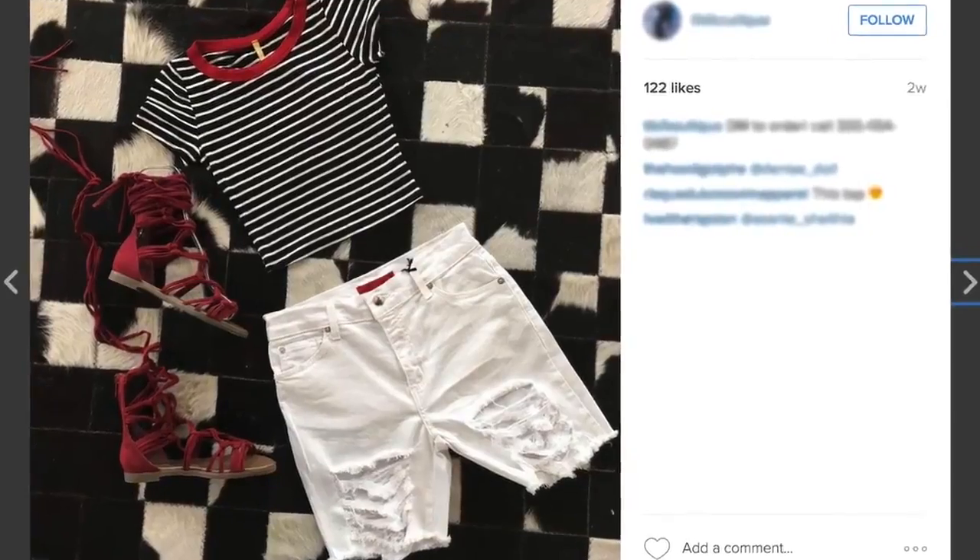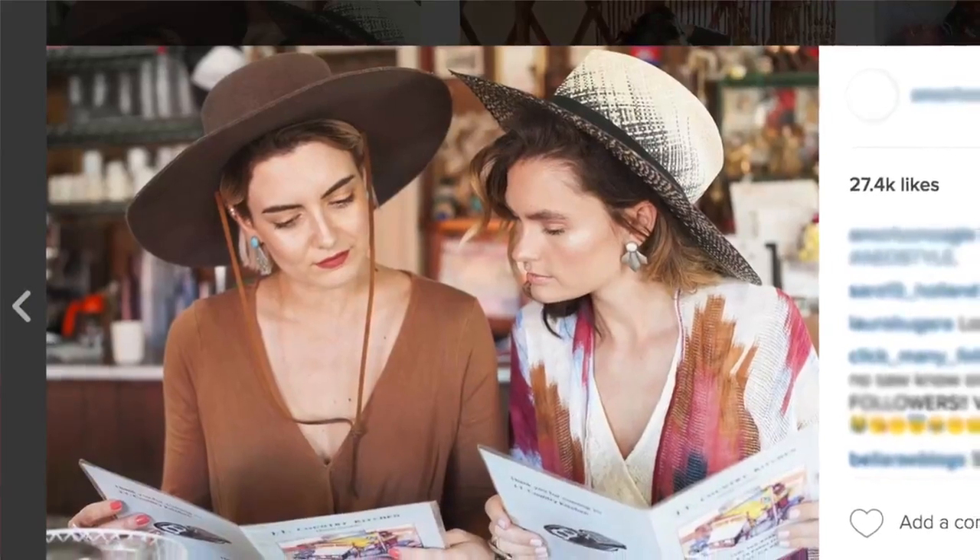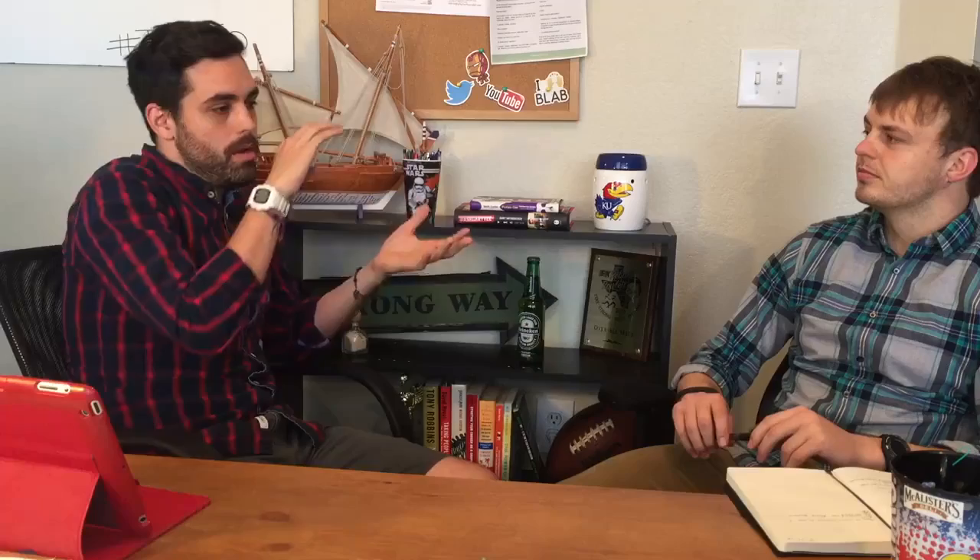Take a look at this compared to this — you're going from a product sitting against a white background to something someone's actually wearing. On Instagram specifically, you want pictures that are lively, showing ladies wearing your items in everyday scenarios. Relatable content matters: if people can picture themselves in the outfit, they're more likely to associate with it, like it, and engage with you.